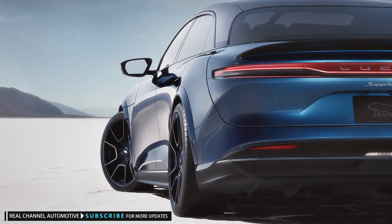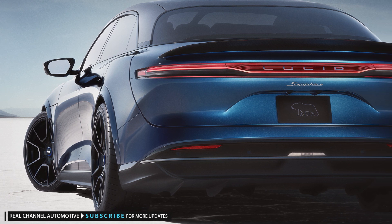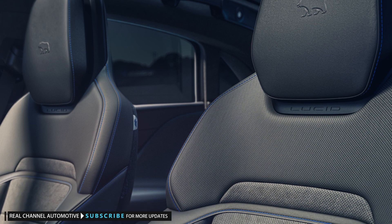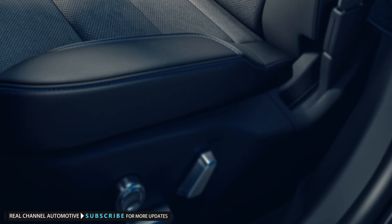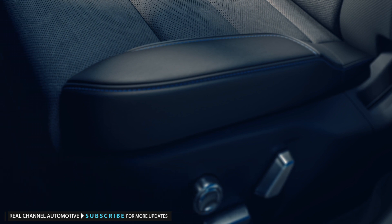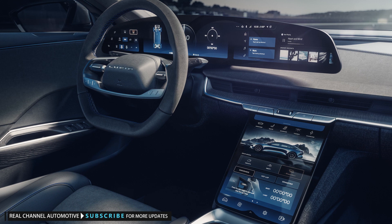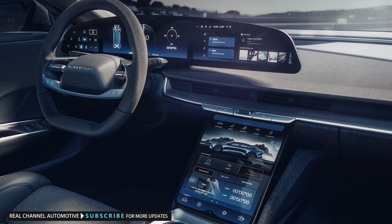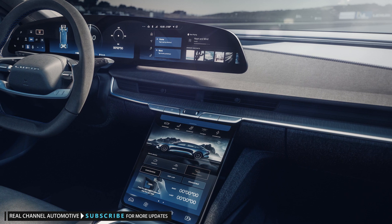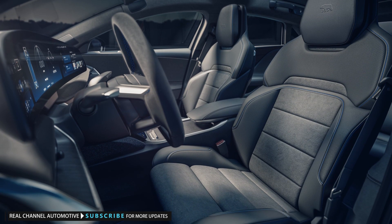At launch, the car comes exclusively in the new color Sapphire Blue and has the Stealth Look package as standard. The interior features heavily bolstered sport seats that still offer 18-way power adjustment, heating, ventilation, and massage functions. Lucid Air Sapphire begins production in the first half of 2023, with reservations opening on August 23. Prices in the United States start at $249,000 before an undisclosed destination charge.